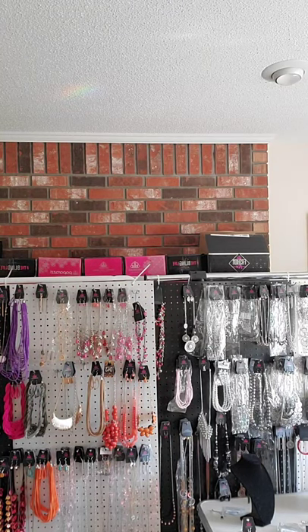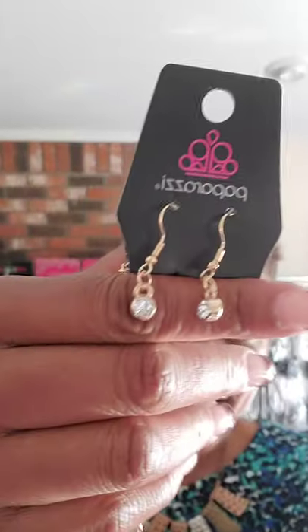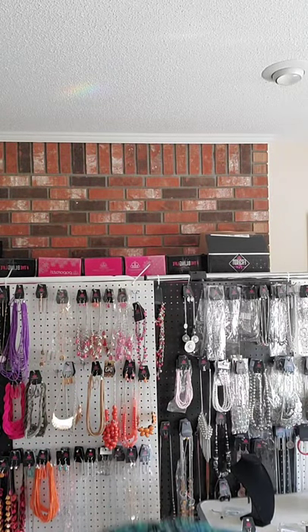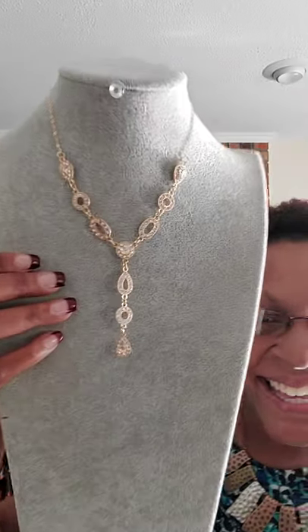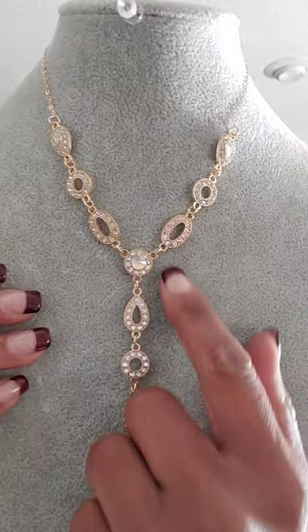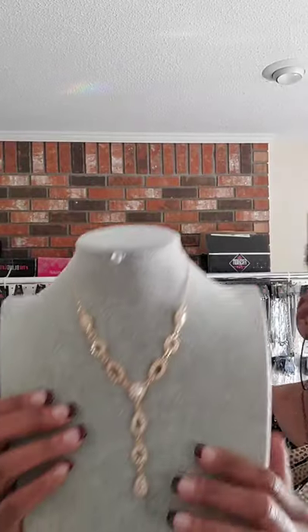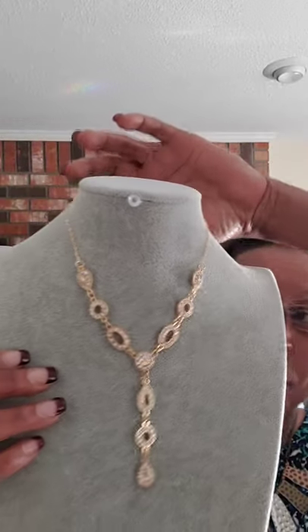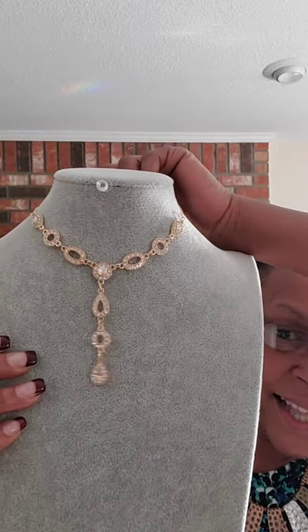I'm going to start off with the gold set — it's officially our fifth category. Here are the complimentary earrings: golden casing, cute clear rhinestones. Then we drop down into what I like to call a woman's tie — golden casing with rhinestones. It does have the lobster claw in the back and a two-inch extender, so you can make it a little longer or shorter. I'm going to wear it almost like a choker so it actually looks like a woman's tie.